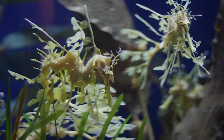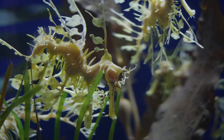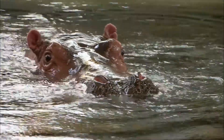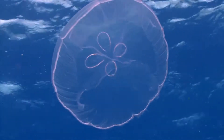Here's a hint. The animal we're looking for doesn't have a brain, bones, blood, or even a heart. Time's up. The world's most efficient swimmer is a jellyfish.